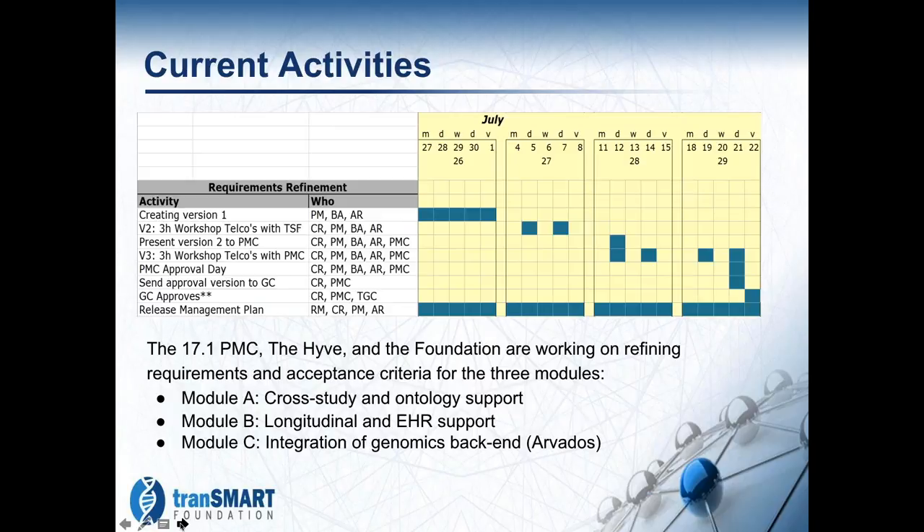We're working through those requirements with a view to getting the actual requirements down so that we can then take the next step with the developers and work on a design. Trying to keep those two separate is sometimes a challenge, but we're doing the best we can.